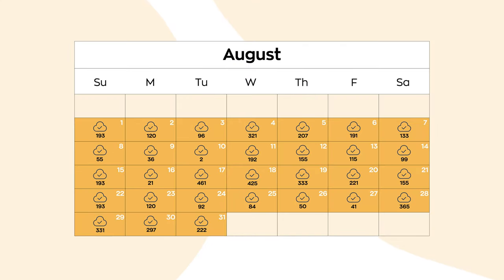Think of it like this: a periodic model is more like a snapshot, while a perpetual model is more of a live video feed. Obviously, the live feed is going to give you a much clearer view of your inventory, which will allow you to reduce costs, optimize fulfillment, provide better customer service, and prevent loss from theft, spoilage, and returns.